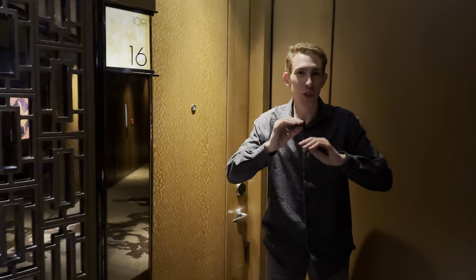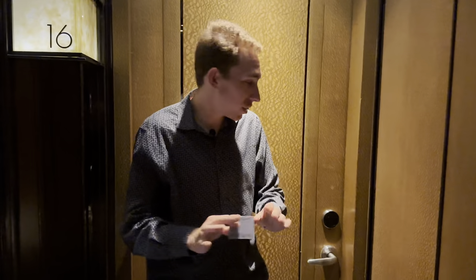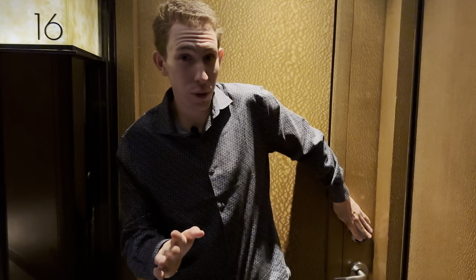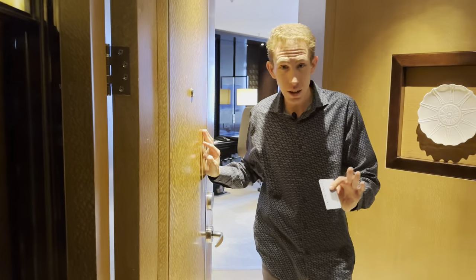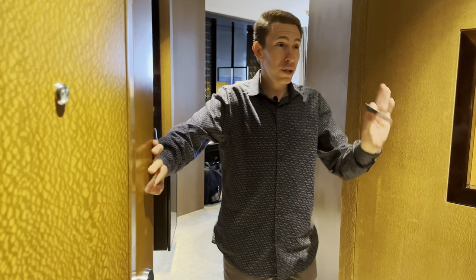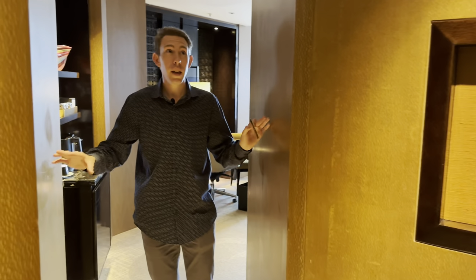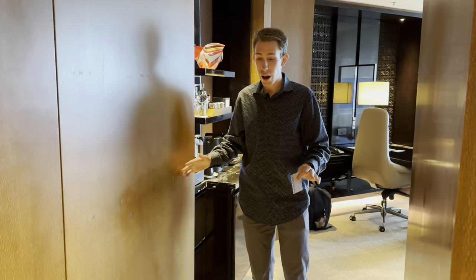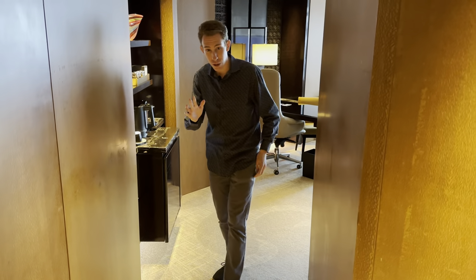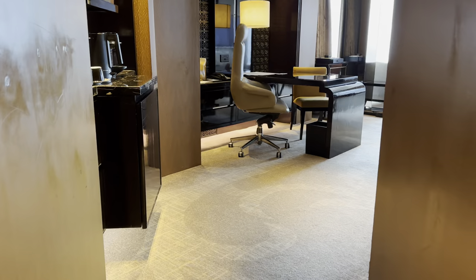That is not an accident — we are on the 109th floor. This is the tallest hotel room in the whole world, here in Hong Kong at the Ritz-Carlton. I am so excited to be here, and we got a surprise upgrade to the Victoria Harbor View Suite, the best possible upgrade you can get here. I don't even know how that happened, but I'm still taking it all in. Right away walking in, this is absolutely phenomenal — so luxurious. It transitions right into the carpet.